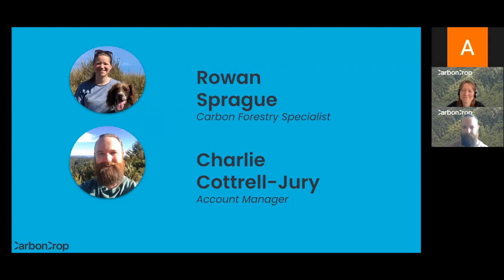Joining us today is my colleague Rowan. My name is Rowan Sprague, I'm a carbon forestry specialist at Carbon Crop, which means I provide advice about what land is eligible for the ETS or for carbon credits generally. I work with Charlie and the account management team on providing advice about eligibility and the mapping we do. Before Carbon Crop, I was working in wilding pine management, connecting community groups, landholders, and government agencies to improve best practice.